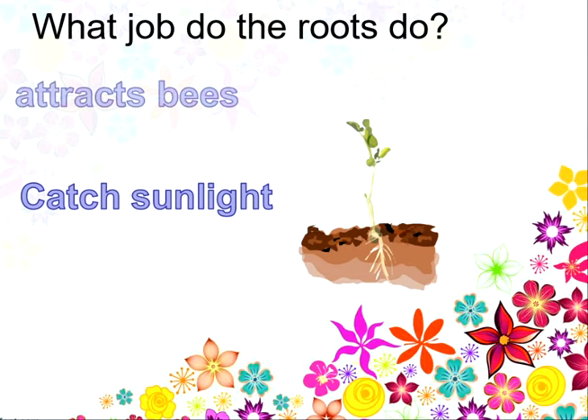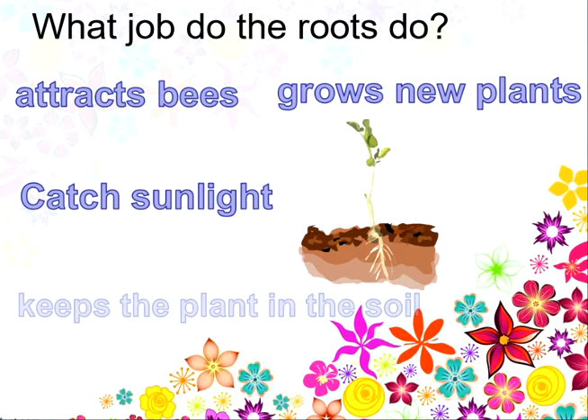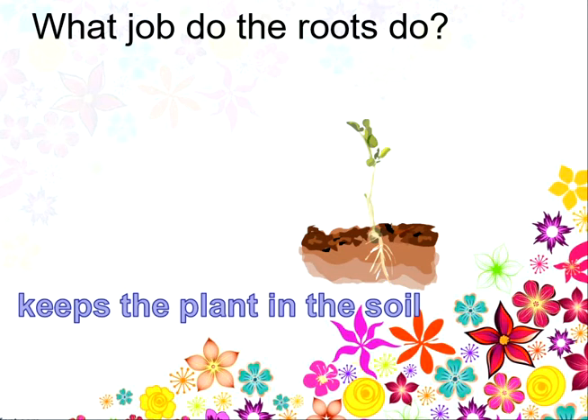What job do the roots do? Do they catch the sunlight? Attract the bees? Grow new plants? Or keep the plant in the soil? The answer is they keep the plant in the soil. Well done!